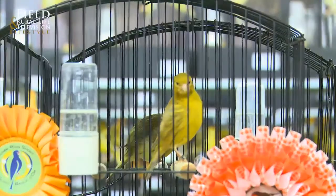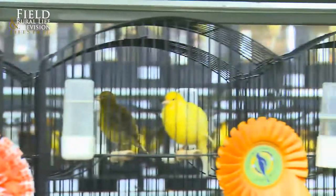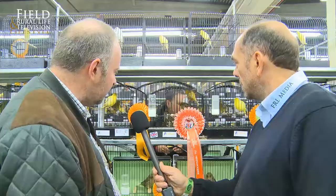I mean, this little bird here — beautiful condition. Just explain to the viewers, what is it we're looking for? Well, we're looking for something that's really, really small. We're looking at something that's about four and a quarter inches long, no longer than that, nice and round. At the moment it's not performing as well as it could,